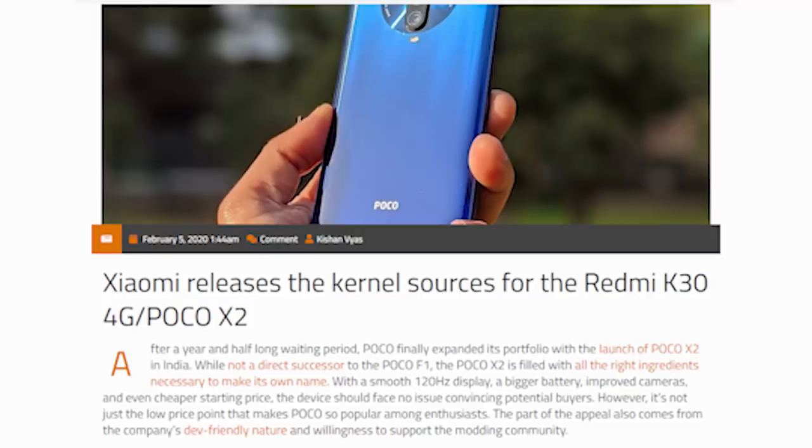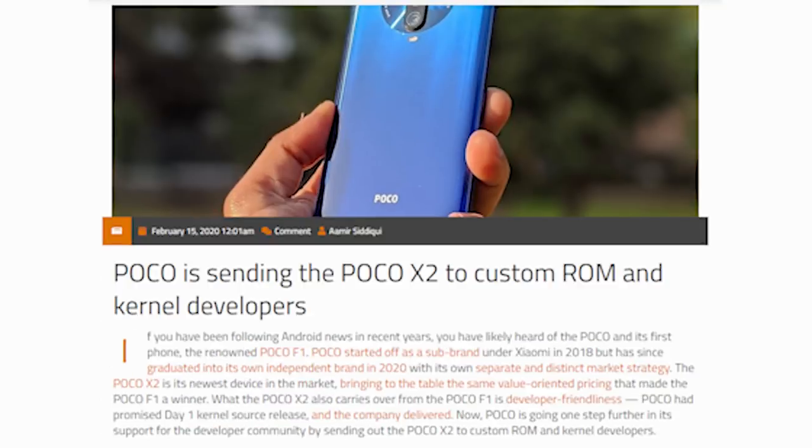POCO X2 is one of the strongest sides of the device for developer support. POCO has promised to release kernel source regularly. POCO is a top developer-friendly brand, with support for custom ROM development and custom kernel development available through Xiaomi, POCO, and Redmi communities. This is one of the best in terms of developer ecosystem.